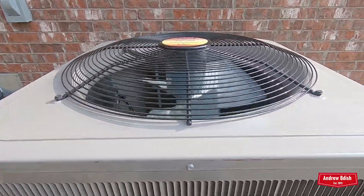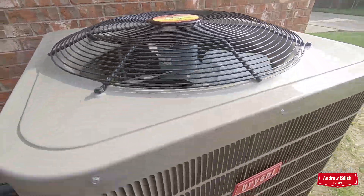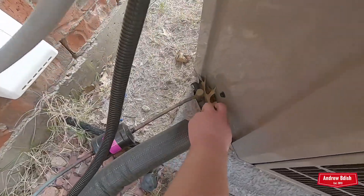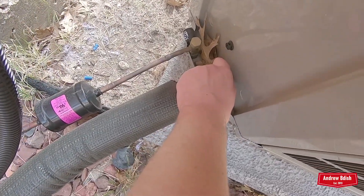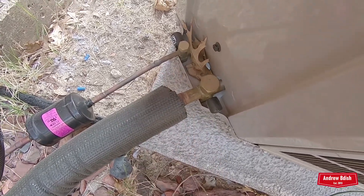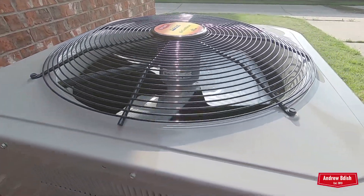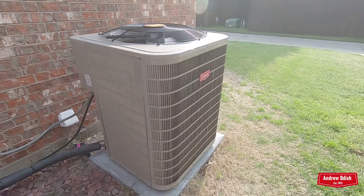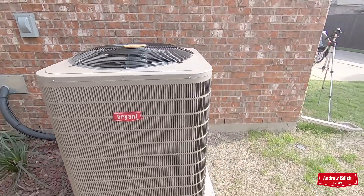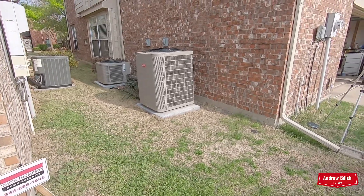This one has an ECM fan motor as well, replacing the Guardian. Oh, that is ice cold now. Wow. That's gonna be about it — that's the first startup of our downstairs 2020 Bryant Preferred air conditioner for 2021. It's very quiet.